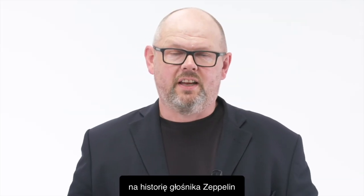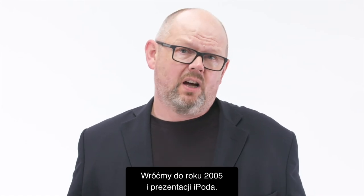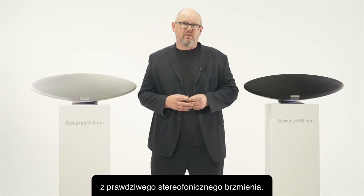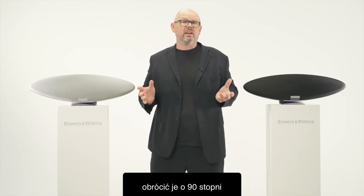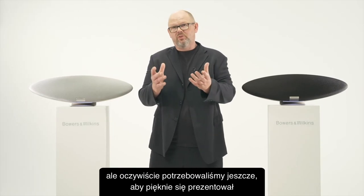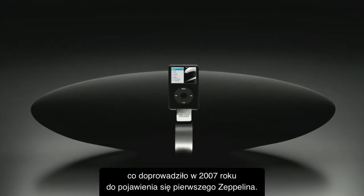Let's take a look at the history of the Zeppelin and find out how we got to that iconic shape in the first place. Going back to 2005 and the rise of the iPod, Bowers & Wilkins wanted to enter that category and were famed for true stereo sound. So we decided to take two stereo loudspeakers, rotate them through 90 degrees and join them together with an iPod dock. The original Zeppelin prototype was born, and that emerged in 2007 as the original iconic Zeppelin.